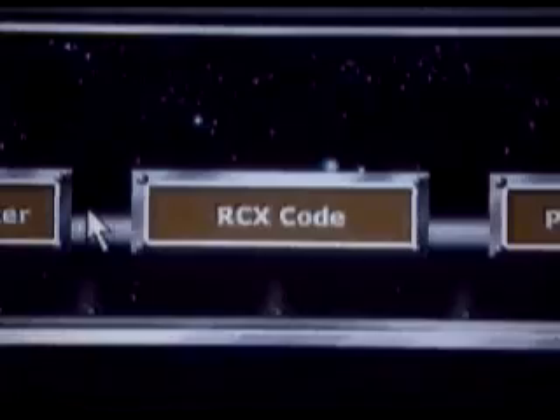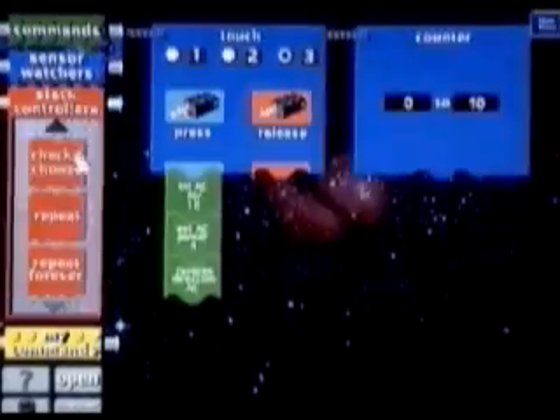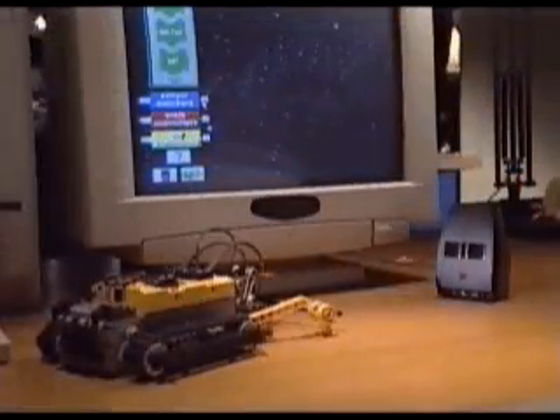Once you've built your robot, you can program it using RCX Code, a simple, powerful programming language. Next, download the program to the RCX with an infrared beam. Now your robot is independent of your computer. Let it loose and see what happens.